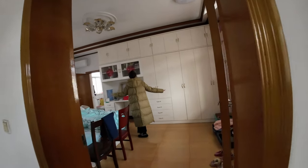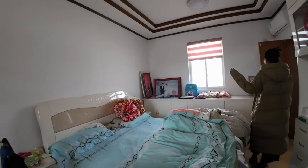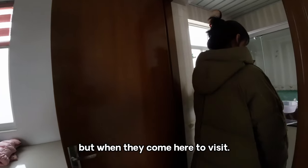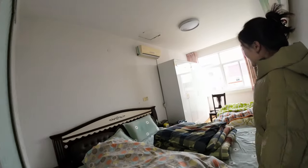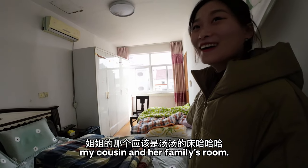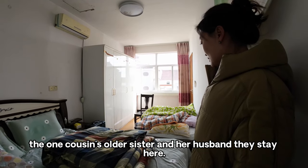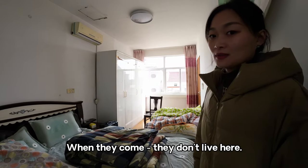This is her cousin's room, and this is her other cousin — the one cousin's older sister — and her husband. They stay here when they come; they don't actually live here.